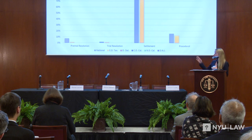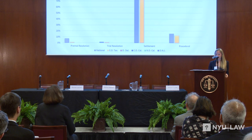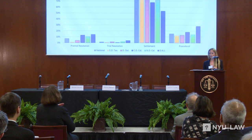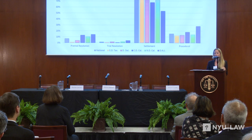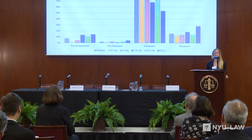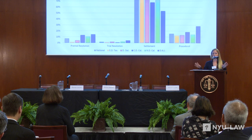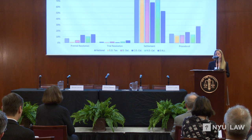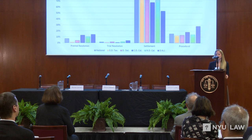Those three districts were the District of Delaware, the Northern District of California, and the District of New Jersey. The District of Delaware had 1.9%, the Central District of California had 2.3%, and the District of New Jersey had 4.1% of disputes resolved by trial. The handout includes additional information on timing across districts, cross-comparisons of bench trials versus jury trials, the grounds on which patents are resolved, and invalidity finding grounds.